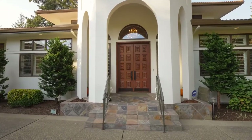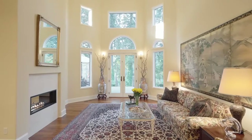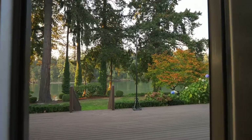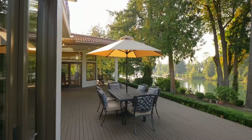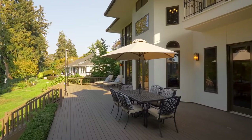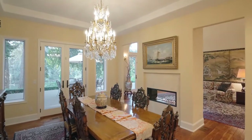The dramatic entry welcomes you to an elegant interior with soaring ceilings, a wall of windows, and a dual-sided fireplace. Take in the ever-changing river scenery from your expansive view deck. Gracious entertaining spaces make it easy to host large or small gatherings.